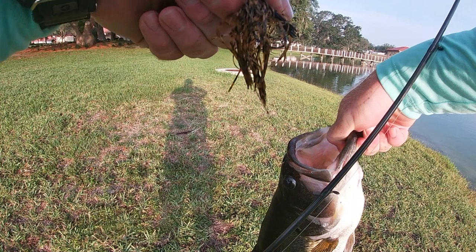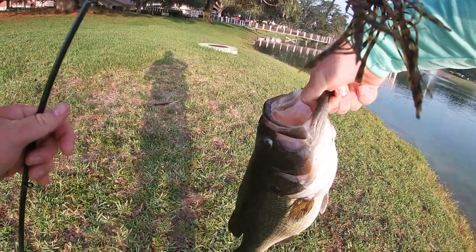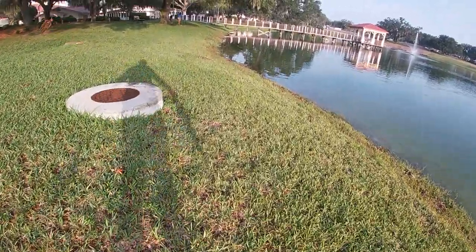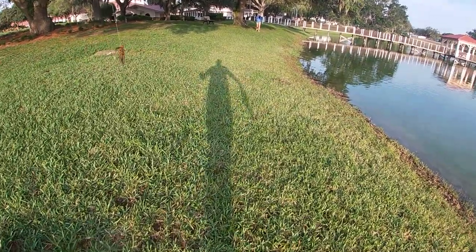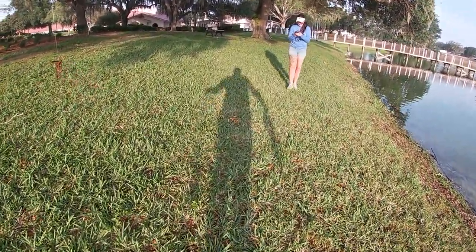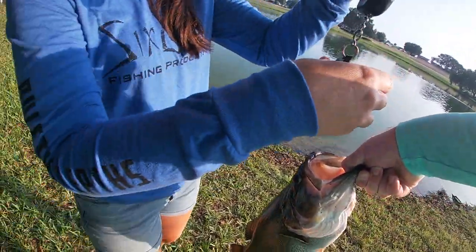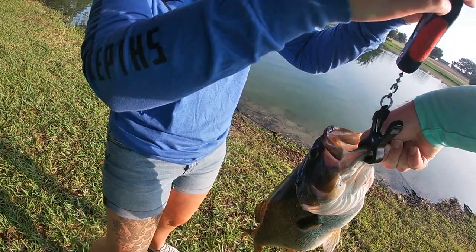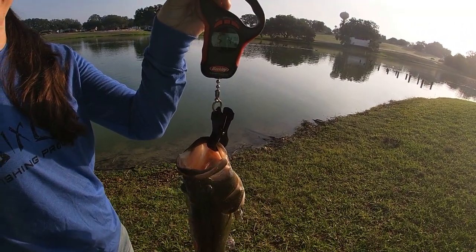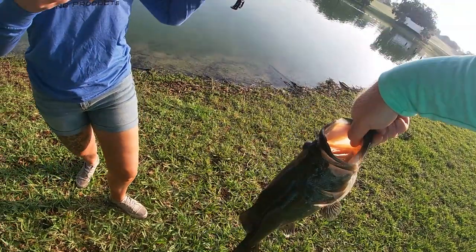Off the finesse jig! See, this is why I love finesse jigs — even though it's a small hook, I don't get caught as much and you can still catch some monsters. Oh, you should have seen the hook set on it. Ready? Five pounds four. Okay, so already off to a great start — first fish of the day.